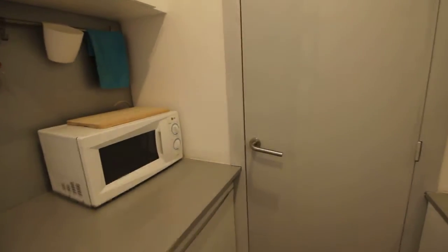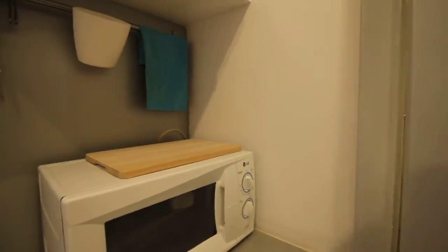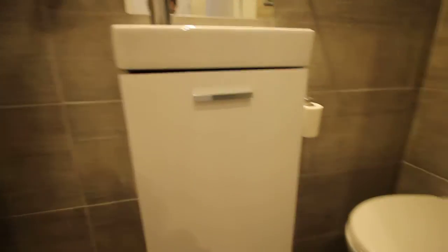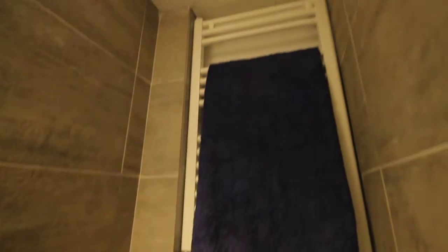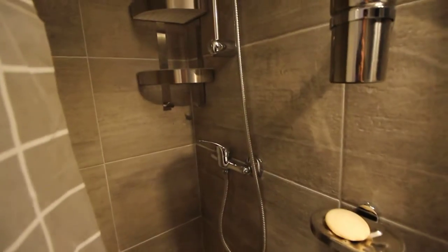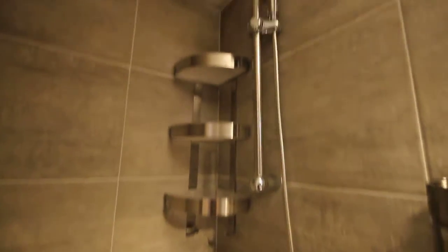Here we have the bathroom. Here we have the sink, toilet, the heater for the towels, and some space here. And here we have the shower. Nice, with these grey walls. Really modern.